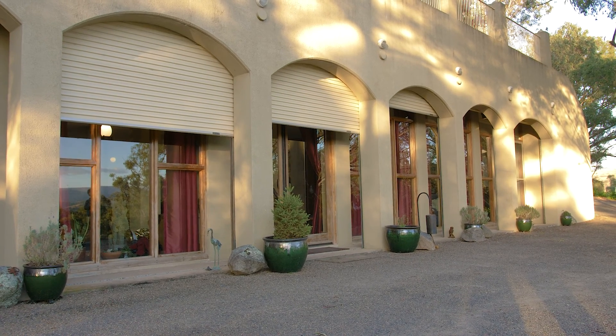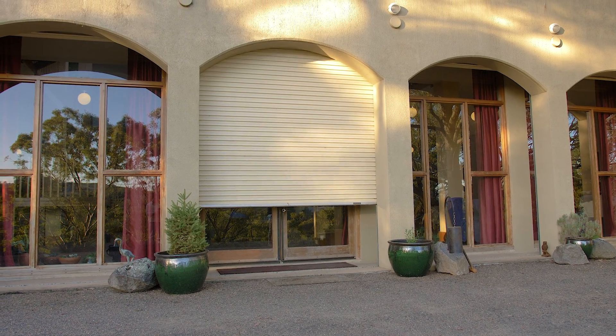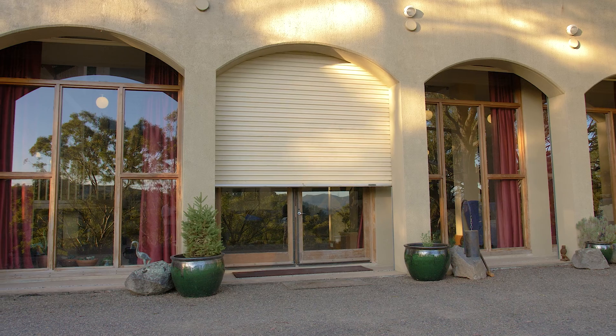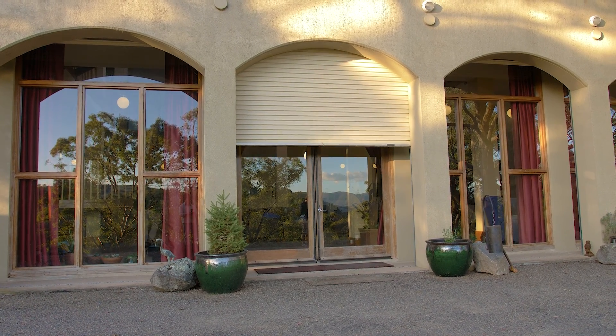The shutters have several applications — one is against fire and really bad weather, but they're also part of our temperature control. In winter we close them at night and close the curtains as well, which provides a nice buffer. Then we open them during the day to let the warmth in. In summer we do the opposite — we leave them open at night to help get rid of any heat we've absorbed. And if we're away, they provide some security as well.